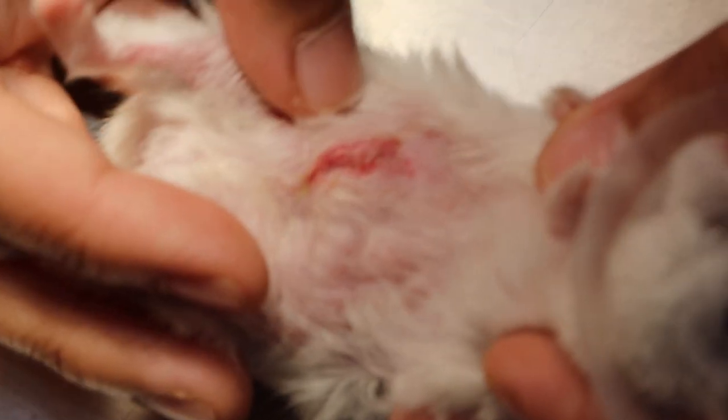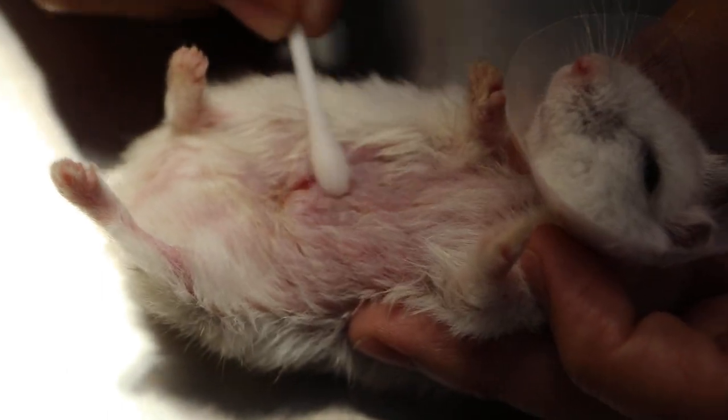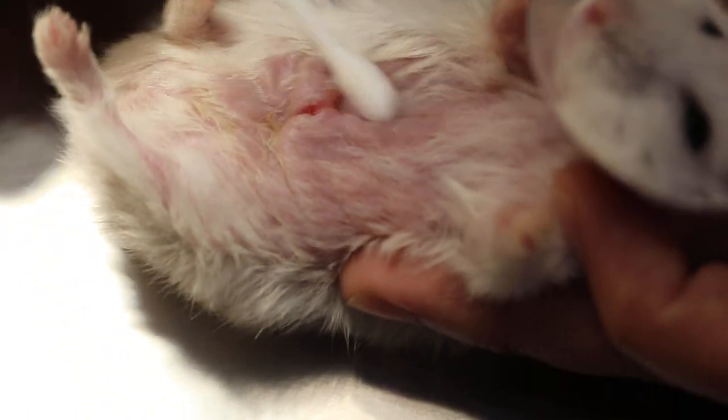We gave oral medications — antibiotics and antifungals — and then we cleaned the wound. For wound cleaning we use chlorhexidine wash; we take a cotton swab dipped in chlorhexidine and wash around the wound. The hamster was eating well. After cleaning, we dry it out.